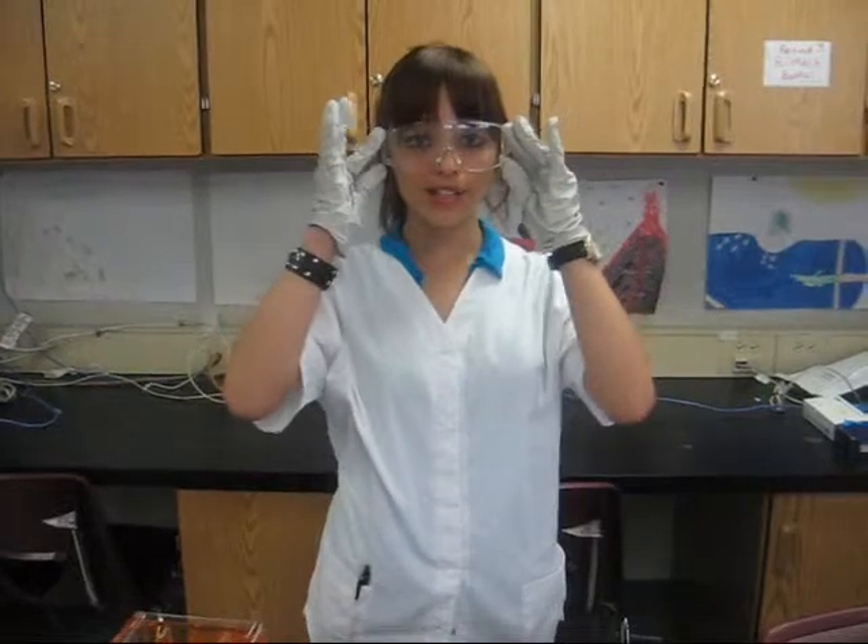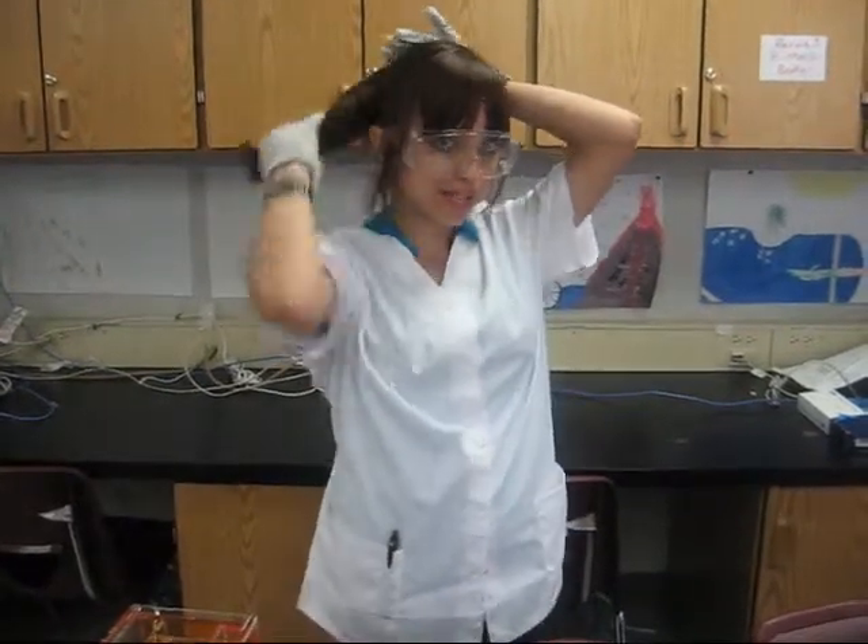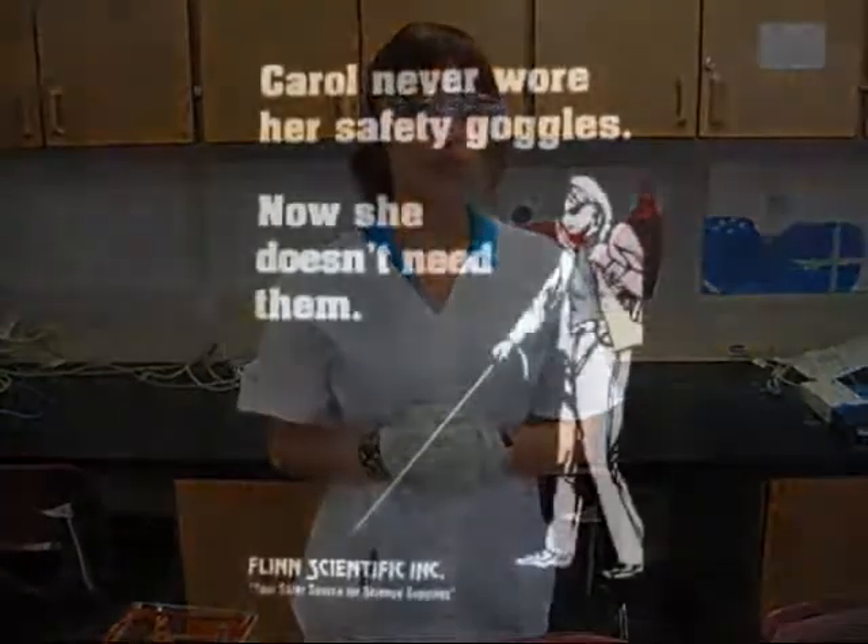When performing any lab, you are expected to wear your gloves and goggles, tie your hair back if it's long, and be aware of your surroundings, or else you'll end up like Chris or Carol.